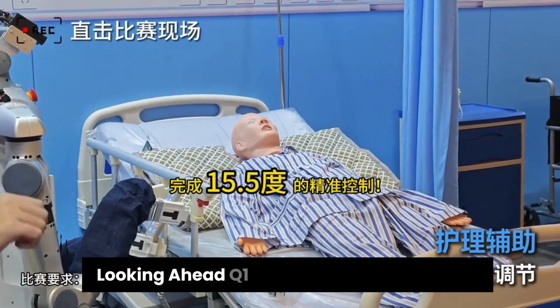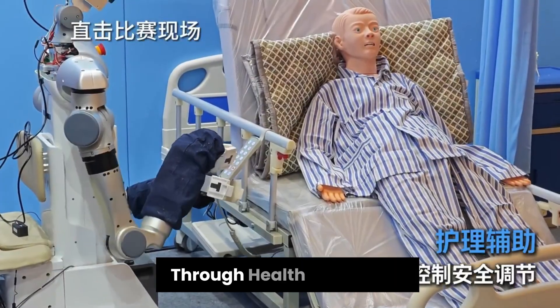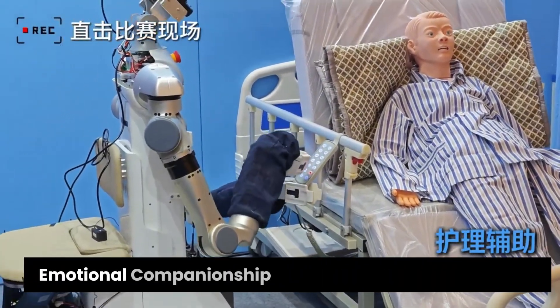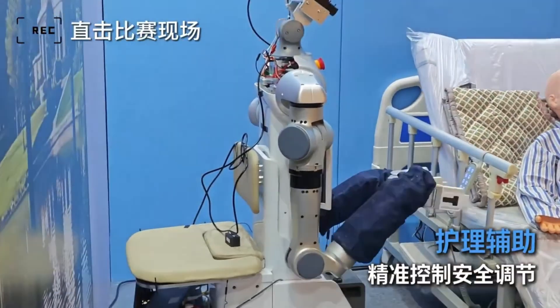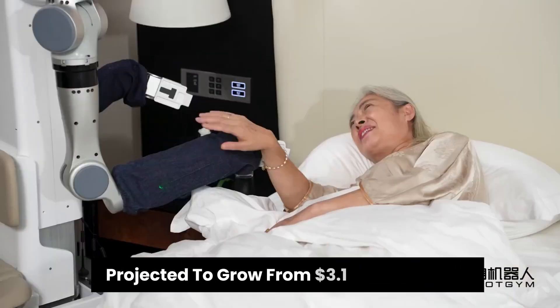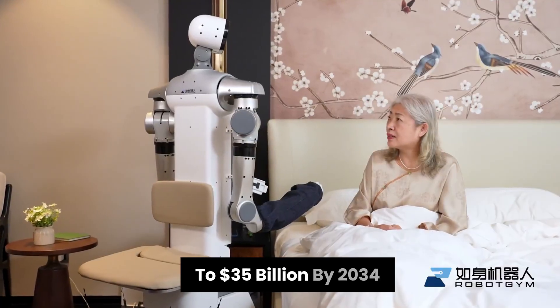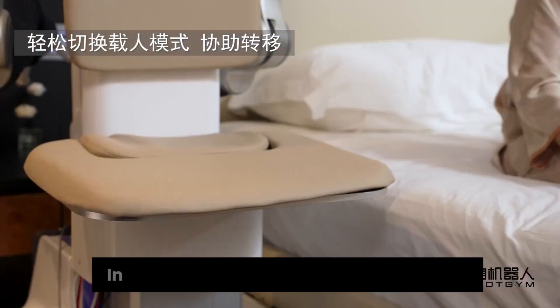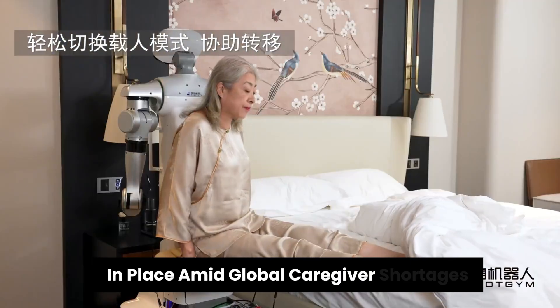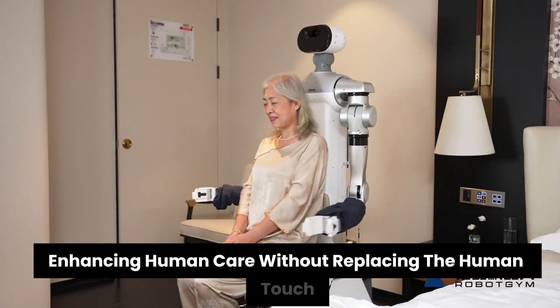Looking ahead, Q1 supports semi-dependent and solitary elderly individuals through health monitoring, emotional companionship, and rehabilitation assistance. With the elder care robotics market projected to grow from $3.1 billion in 2024 to $35 billion by 2034, Q1 represents a powerful tool for aging in place amid global caregiver shortages, enhancing human care without replacing the human touch.